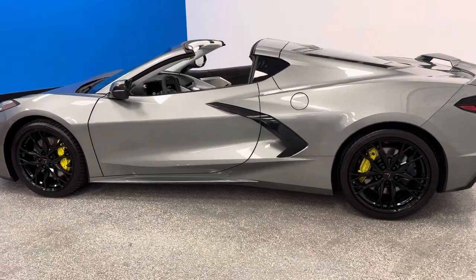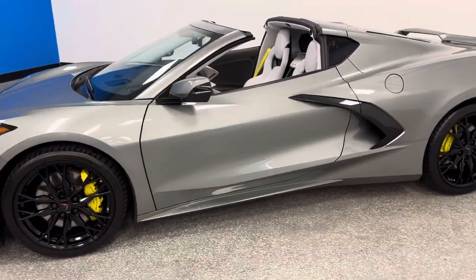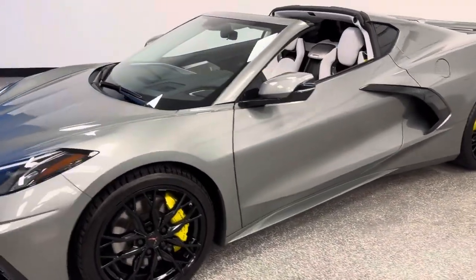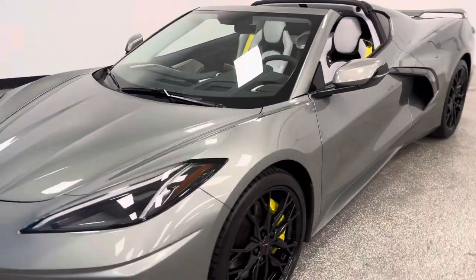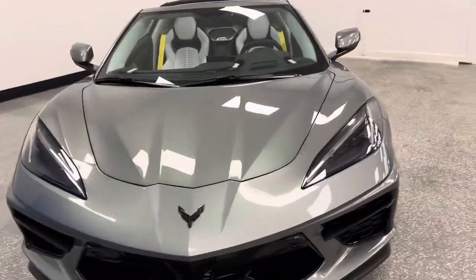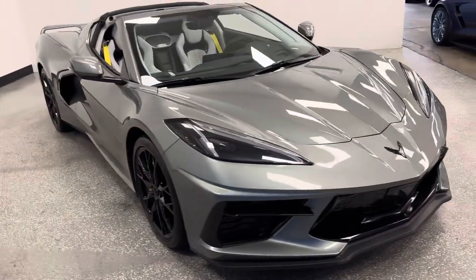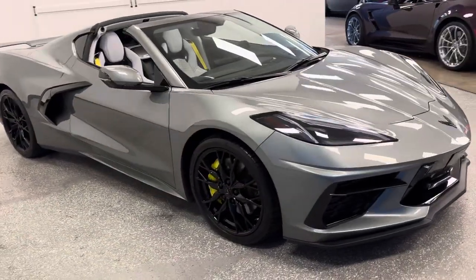We're at C8, C7 Corvette Heaven — world-famous Autodirect Corvettes, America's largest, highest, number one customer satisfaction, largest Corvette indoor showroom, awarded Mid-Atlantic Region Dealer of the Year 15 years in a row. We are the Carlisle Corvette Experience 365, streaming live on Barrett-Jackson and Mecham.